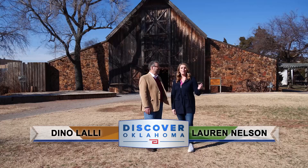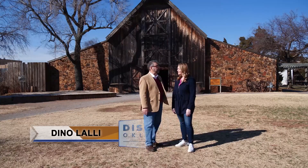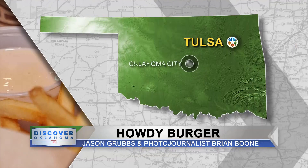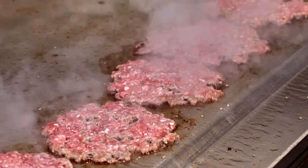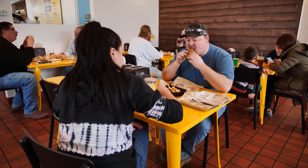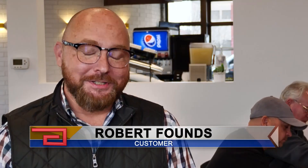Welcome back to Discover Oklahoma and howdy from Harn Homestead. What a coincidence — that is exactly the name of our next destination. Howdy Burger. That's where Jason Grubbs is going to take us right now. Hamburger stands have been feeding hungry Route 66 travelers for decades. And while Howdy Burger certainly has that vintage feel, it's actually a new addition to the Mother Road. It's one of those places that's got a lot of character. This is not the first rodeo at Howdy Burger for Robert Founds — not his first time in; he's there weekly.